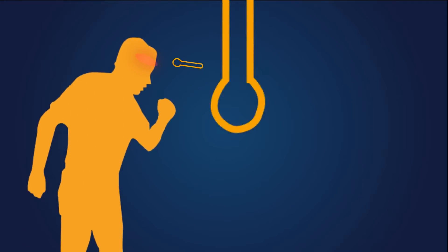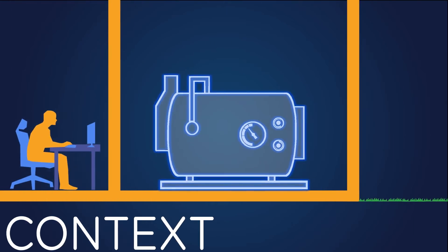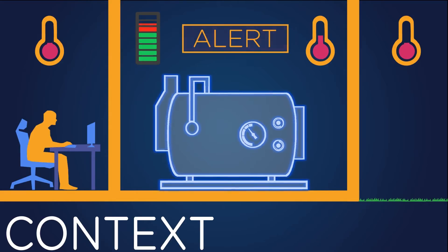How do you know if you're not feeling 100%? You check the signs. Context does just that by analysing the many reasons why your machine consumes energy in the first place — operating conditions, energy consumption, production volume, weather, etc. — and alerts you when your machine is consuming excess energy.